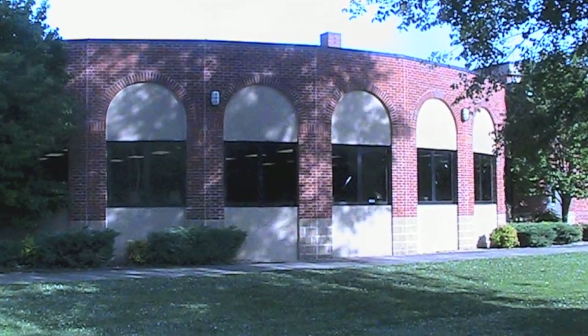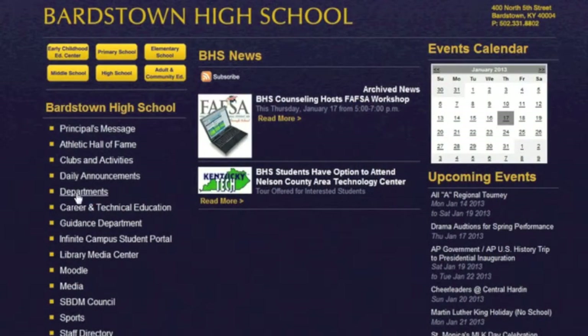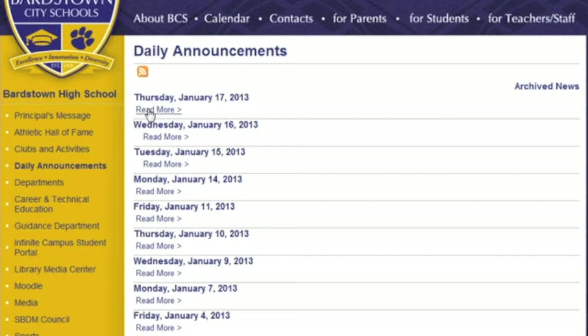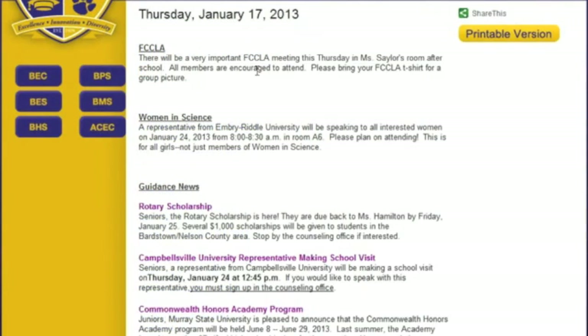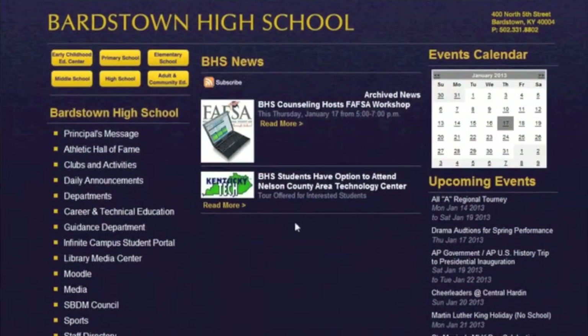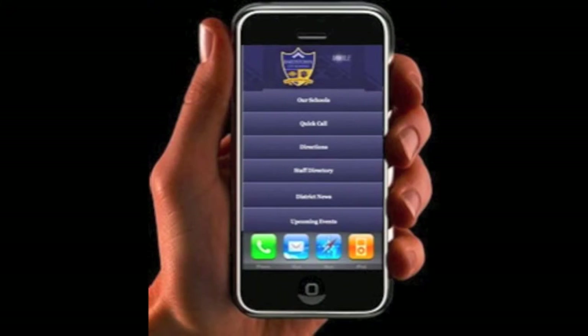The website has been used at Bardstown High School primarily as a communications tool to our parents, our students, and community members. It's been really helpful by posting our daily announcements on the website. We have found that parents seem to be more well informed of what's going on at the school, and we're getting them in the habit of knowing the first place to look is the school website.